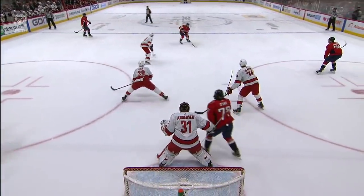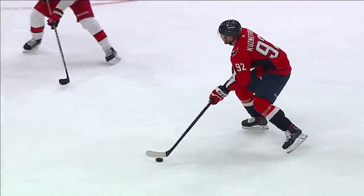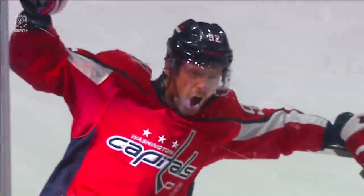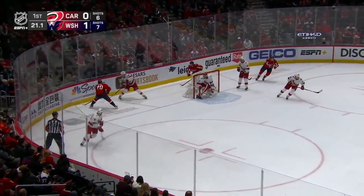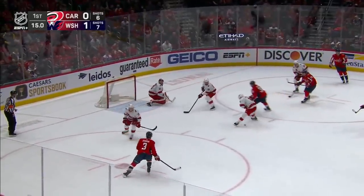Opportunities before that didn't get to the net — this one does. You talked about the screen; it's all about number 77 in red providing the screen in front of Frederick Anderson. Watch the heads-up play by Kisnetsov: he recognizes the screen and simply gets it to the net. It may not be the hardest of shots, but it's more about where it's placed. Two shots on goal during that power play sequence by the Caps — one found the net.